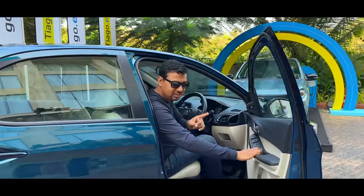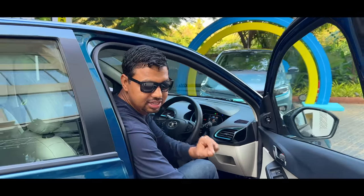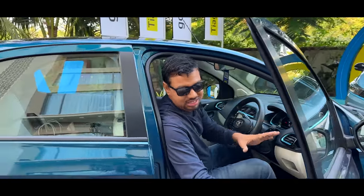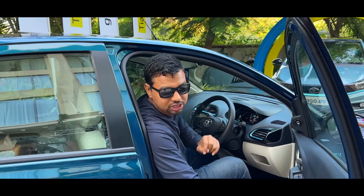If you haven't subscribed yet, please do it. You can see a detailed range test on our YouTube channel. It has been driven from 100% charge and I will show you how much time you drive over the full charge.